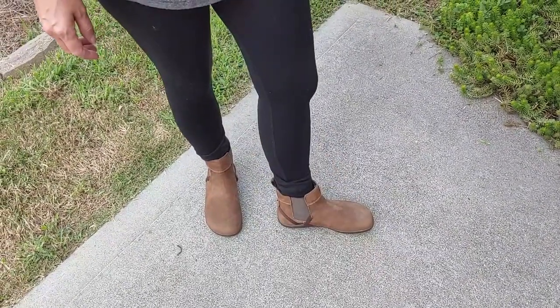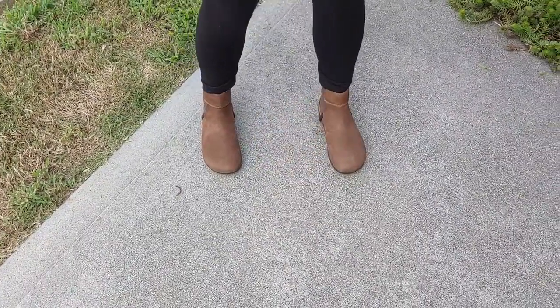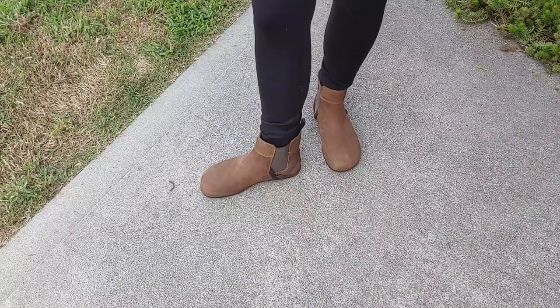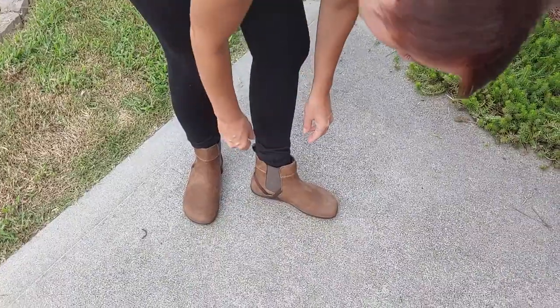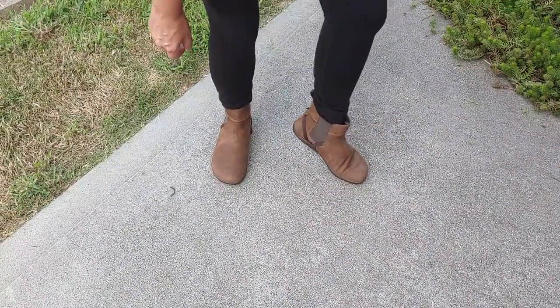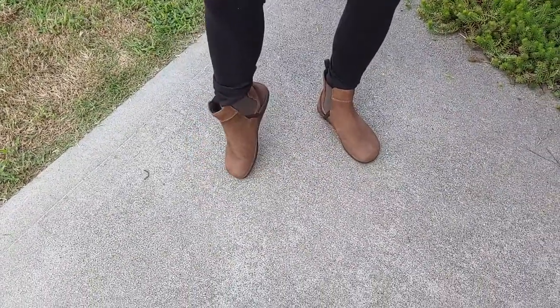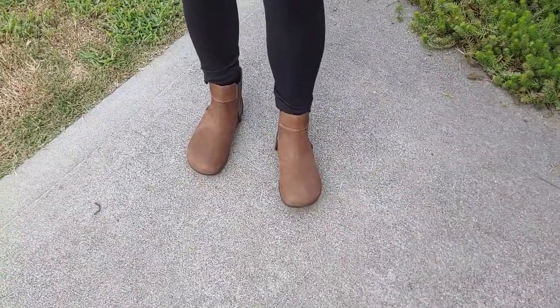I feel like these are a good all-around go-to boot because I love that they're full leather, so they can be worn casually with leggings or dressed up with a nice pair of bootcut jeans. They're really flexible, and because of the elastic on the side there's good give to it — it moves with you and you don't have any spots where you feel like you need to break them in.